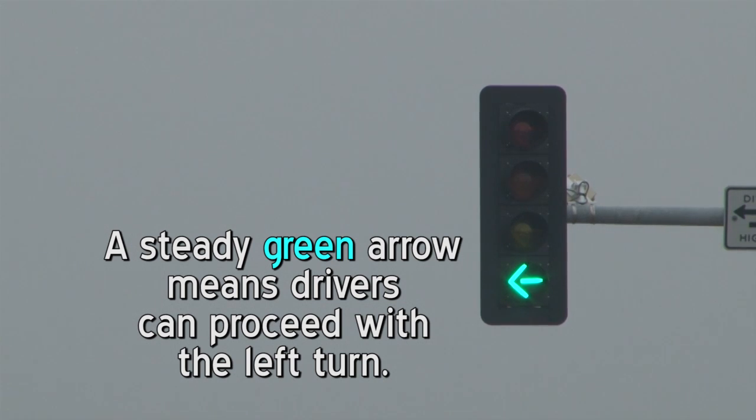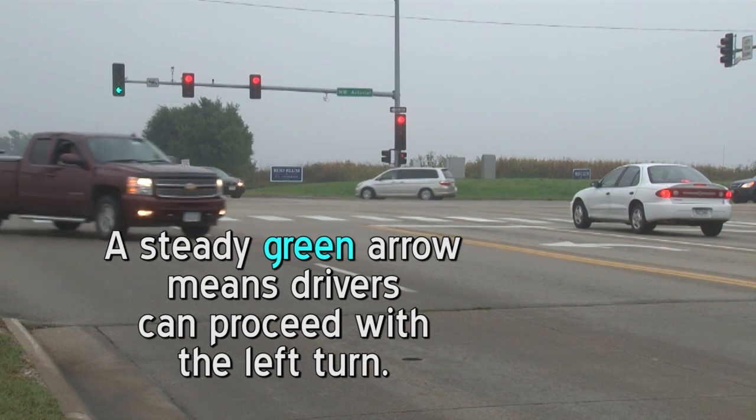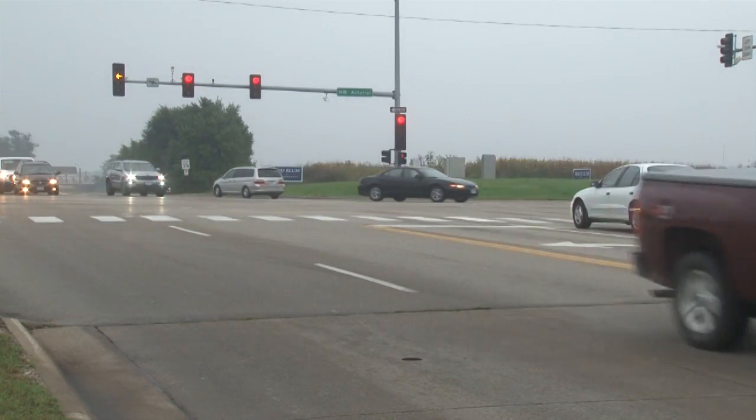A steady green arrow means drivers can proceed with a left turn. Oncoming traffic must stop. Do not go straight. Thank you and please drive safely.